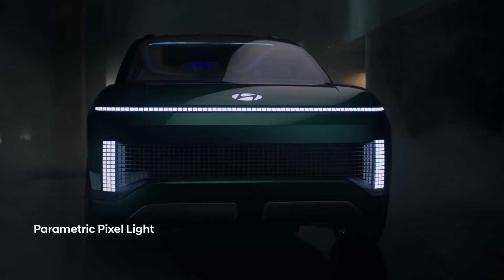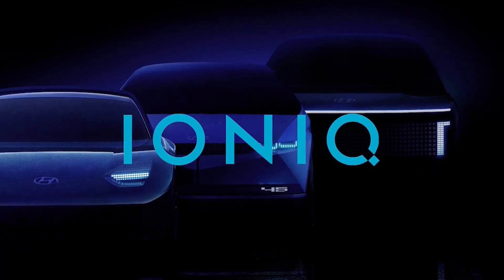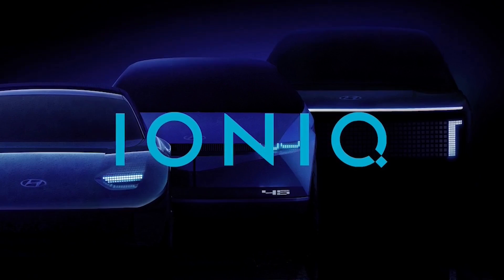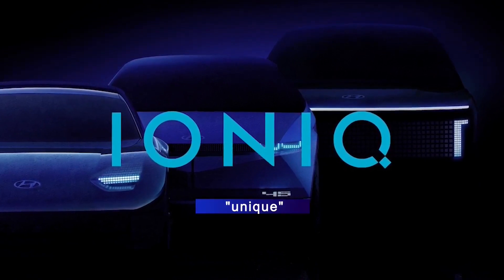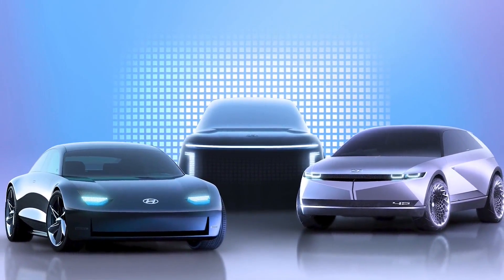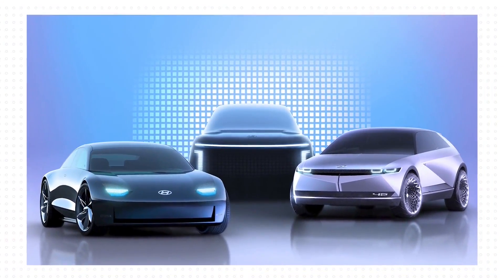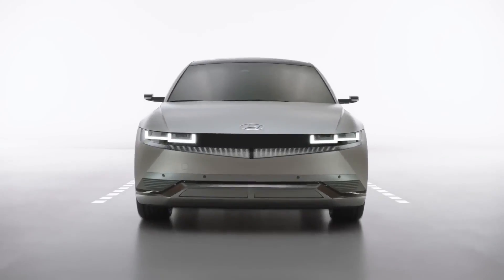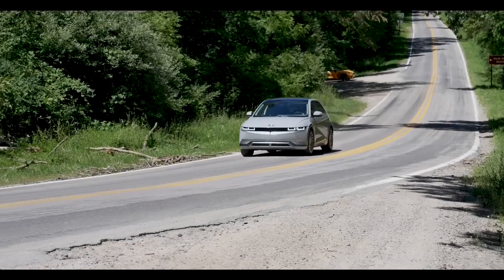Last but not least, the 2024 Hyundai Ioniq 8 is an exciting new entrance into the electric vehicle market that is anticipated to appeal to a variety of drivers. The Ioniq 8's outstanding range, state-of-the-art technology, and fashionable appearance constitute a significant development for electric SUVs. It is in a good position to prosper in a rapidly growing market.